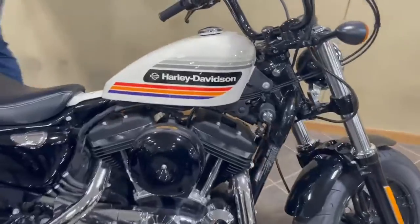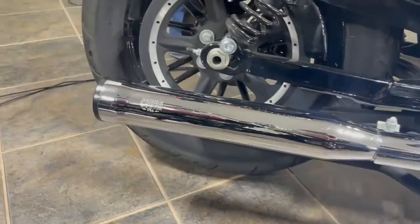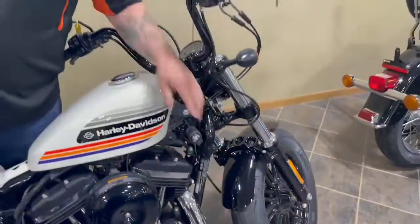Absolutely, it's a good, good looking bike. Cobra pipes on it. It's got only 24.99 miles. It's got a pretty decent sound with those pipes here.